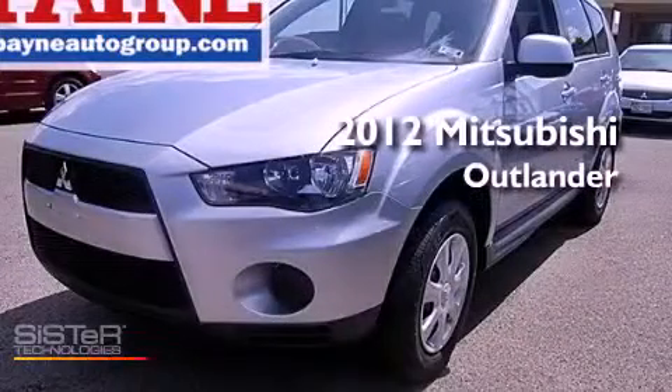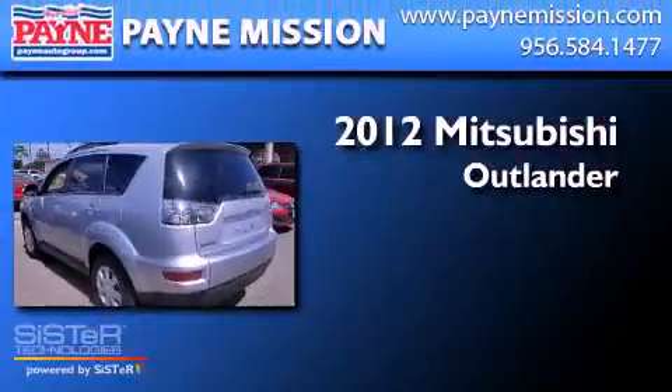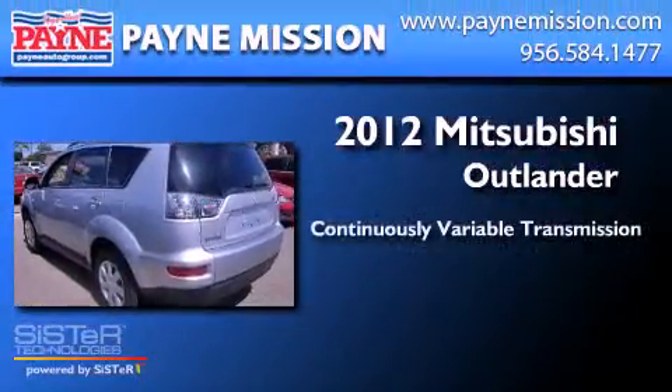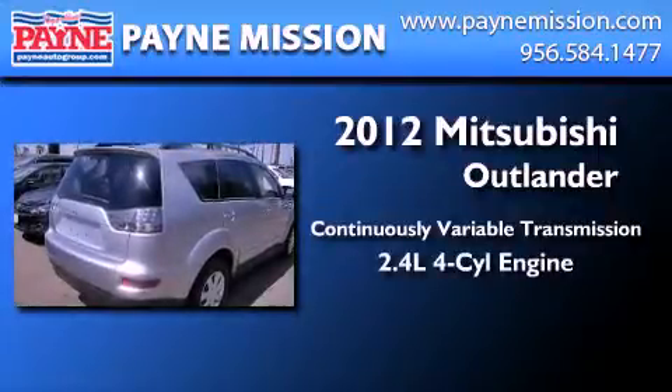This is a brand new 2012 Mitsubishi Outlander. This crossover has a continuously variable transmission and an inline four-cylinder engine.